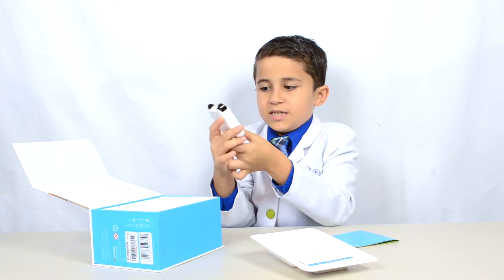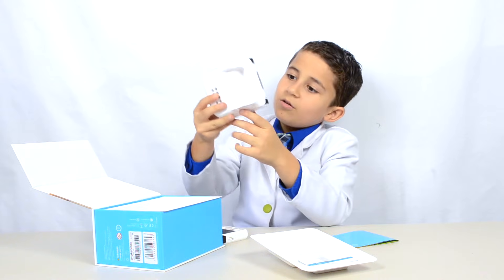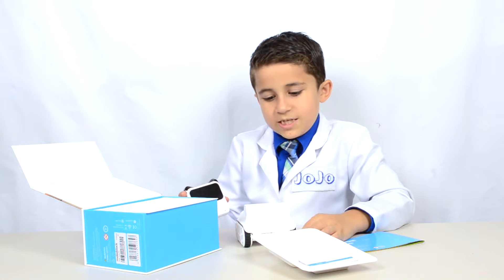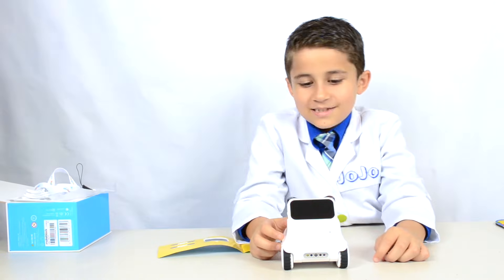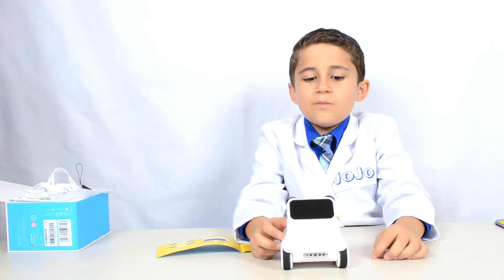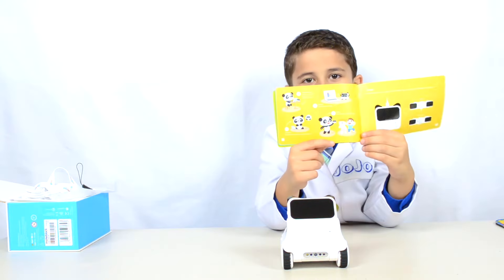The head's name is Codi. The body's name is Rocky. Rocky has wheels and a track, and Codi has sensors and a processor. Together, they're a perfect team. Do you see how Codi looks a little bit like a panda? Isn't that cool? There's a panda in the manual.